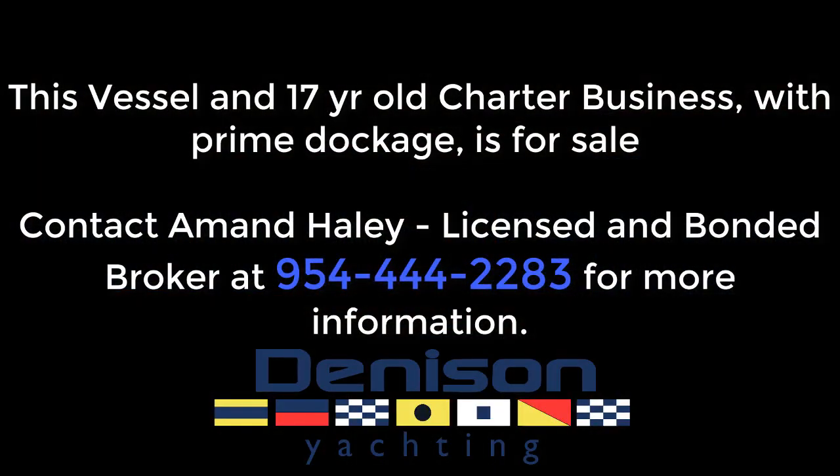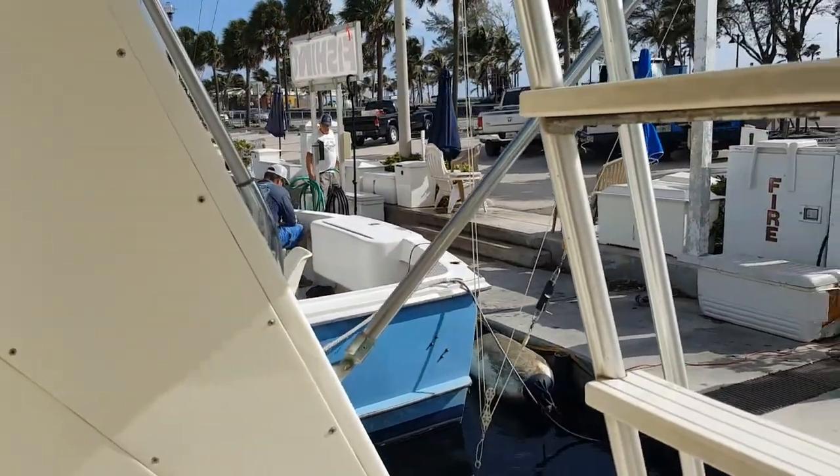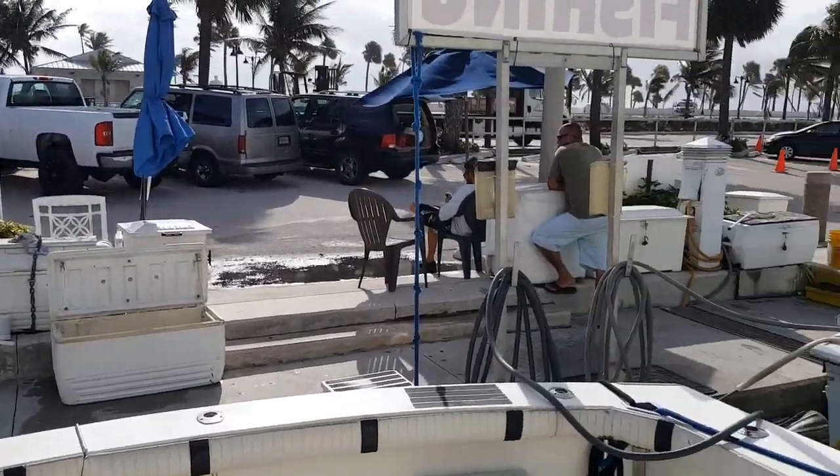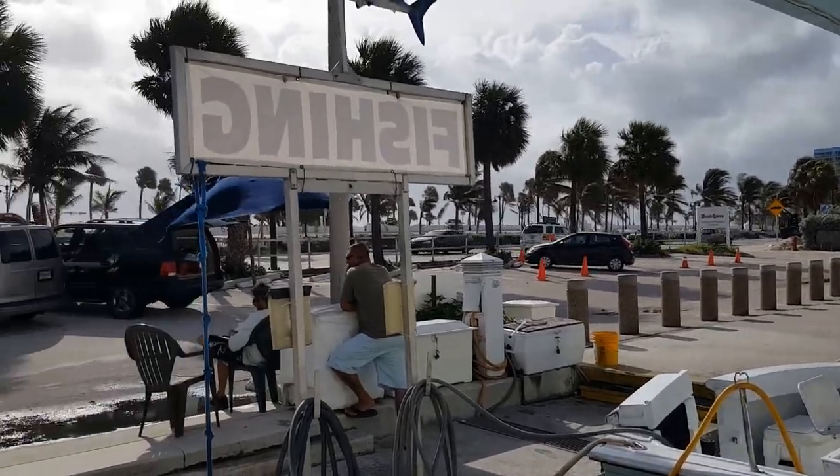It's an ideal setup for somebody looking to retire, come down, and enjoy fishing. Thank you, Captain. Tell us about your charter business. The charter business — I've been in business for 17 years. We have one of the most prime locations in Fort Lauderdale, right on Fort Lauderdale Beach. We're right on charter row here at the lovely Bahia Mar Marina, and that's the beach right there.